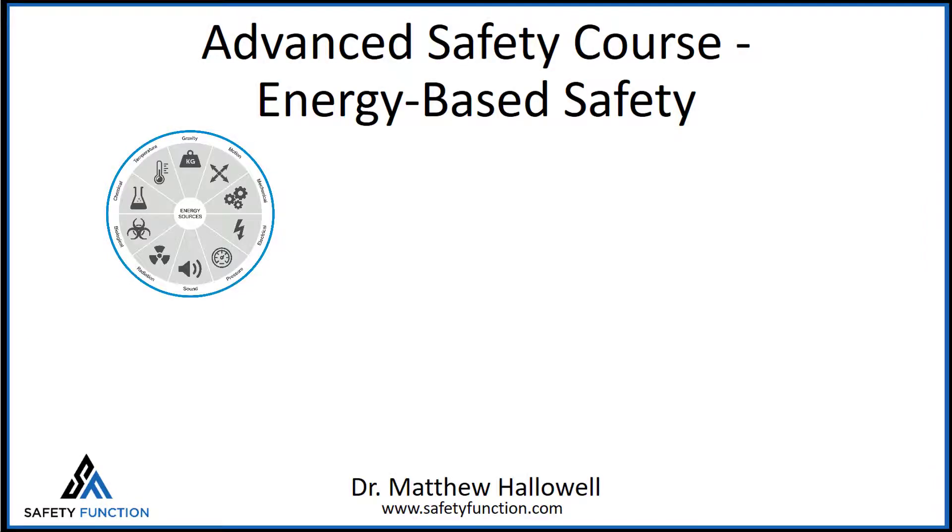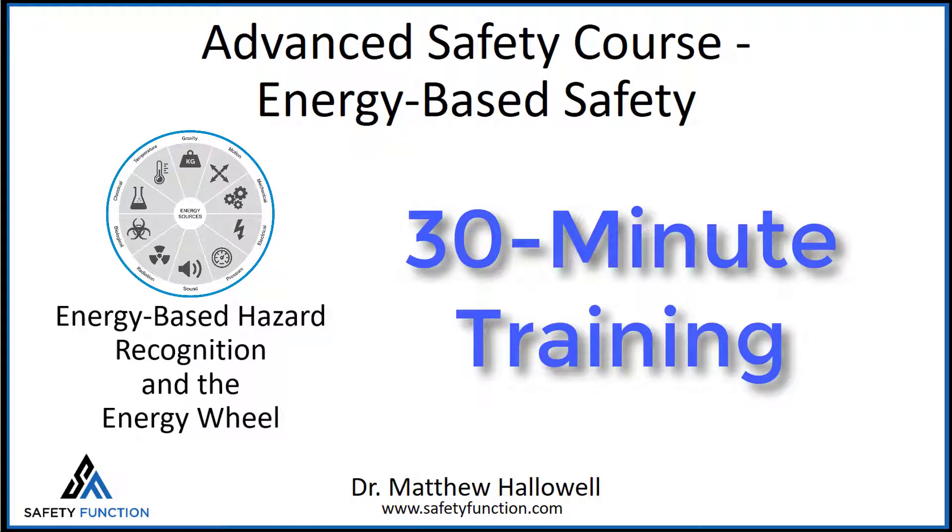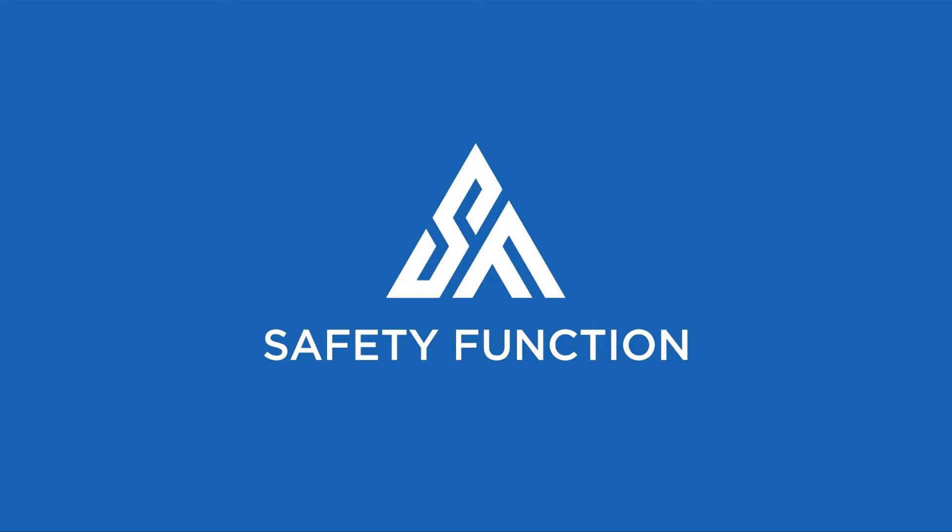This course provides evidence behind these tools that work. Improve your safety program, accelerate your career, and we'll see you in the course.